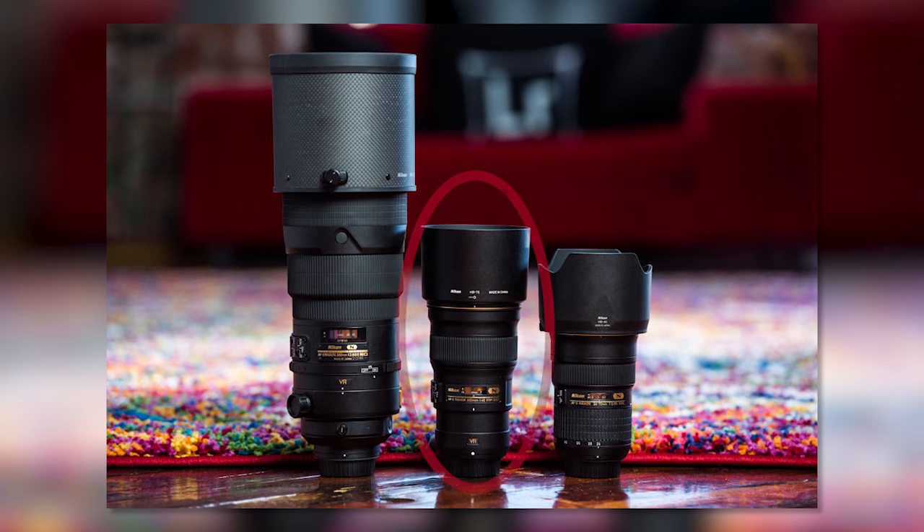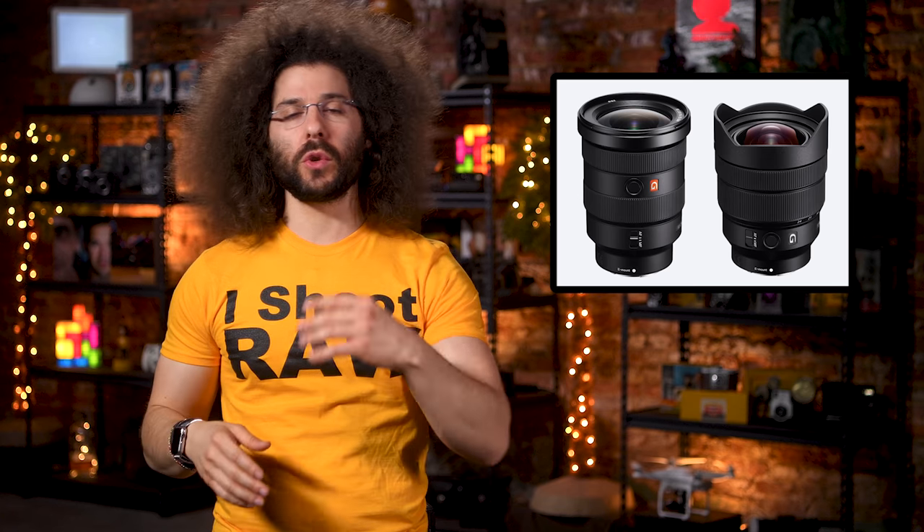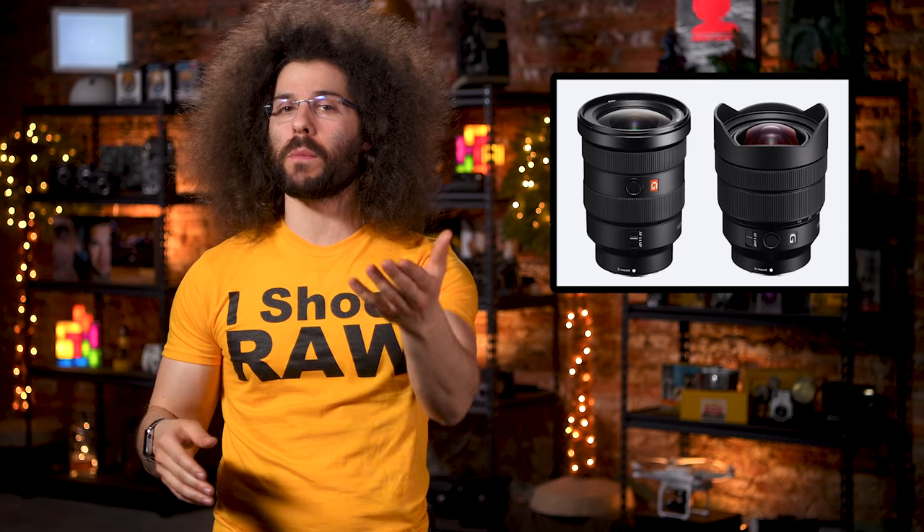I personally own a 300 2.8 VR2 from Nikon, and to be honest, I prefer taking the 300-millimeter f4 PF instead because it's so much lighter and the quality is still awesome. So what do you think about these two lenses? Will you be picking either or both of them up?